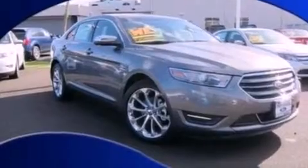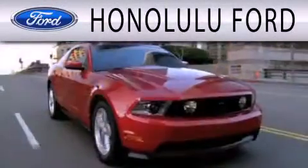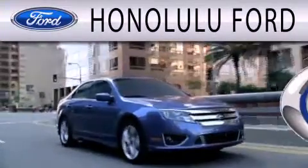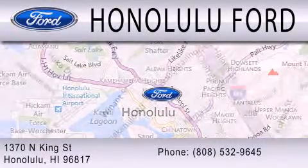Contact us today and schedule your opportunity to see this vehicle in person. Honolulu Ford is dedicated to doing everything possible to ensure that the experience you have selecting your next vehicle is as pleasant as possible. We are located at 1370 North King Street in Honolulu.